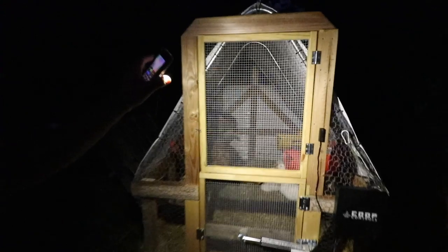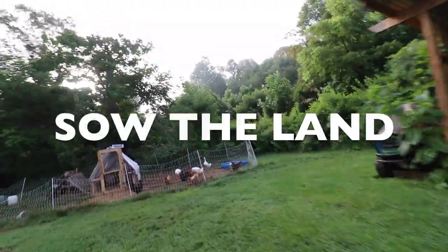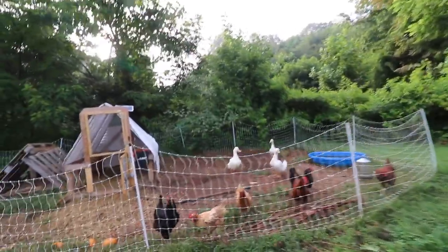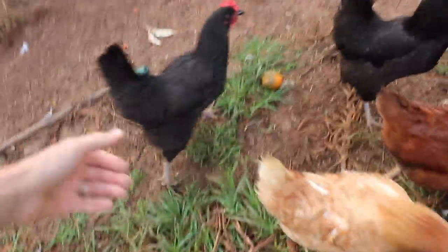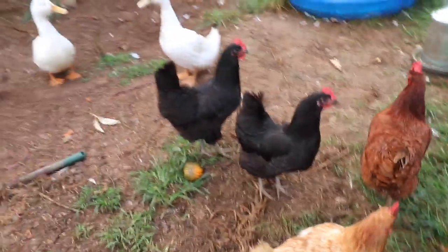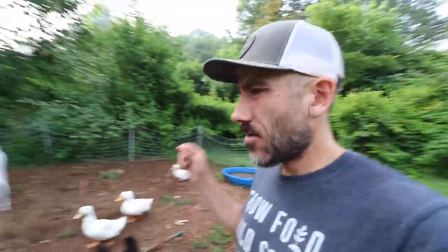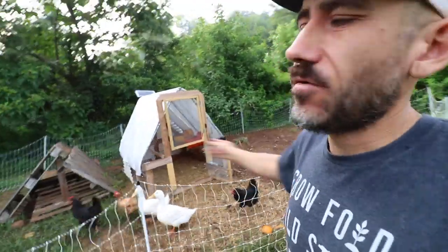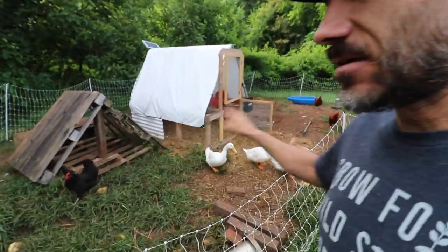It's a little after nine and the door closed by itself - everybody's inside, everyone's safe. Good morning Bernice! Today we have to move these ducks and chickens. We need to move them from this area because it's looking a little sad.